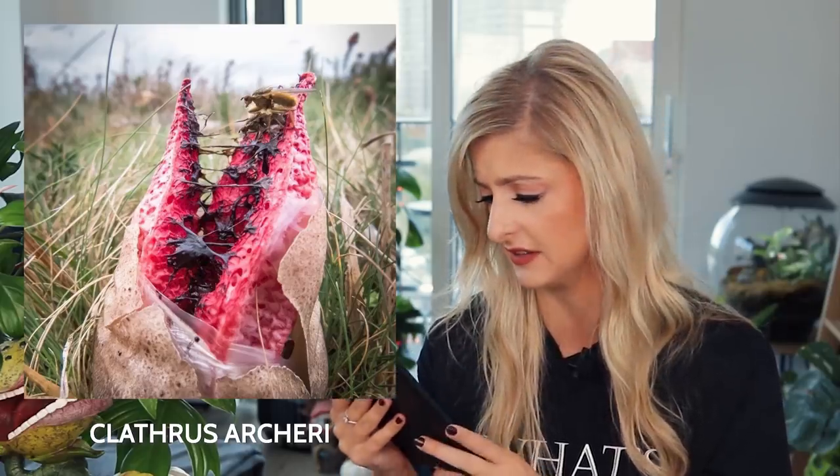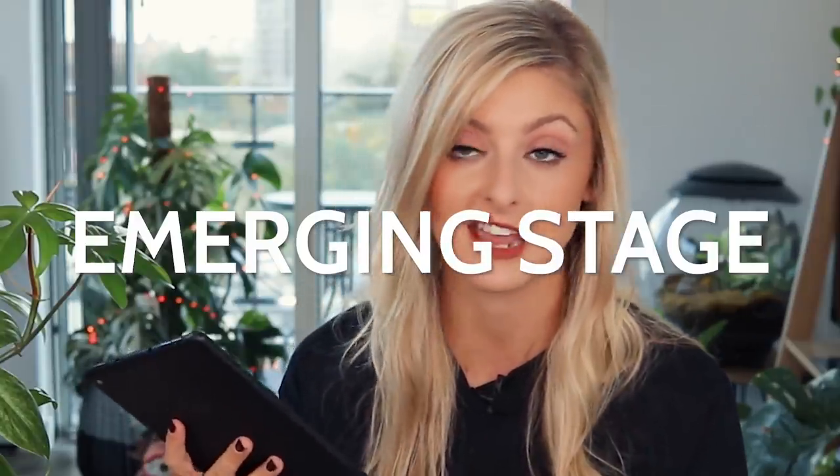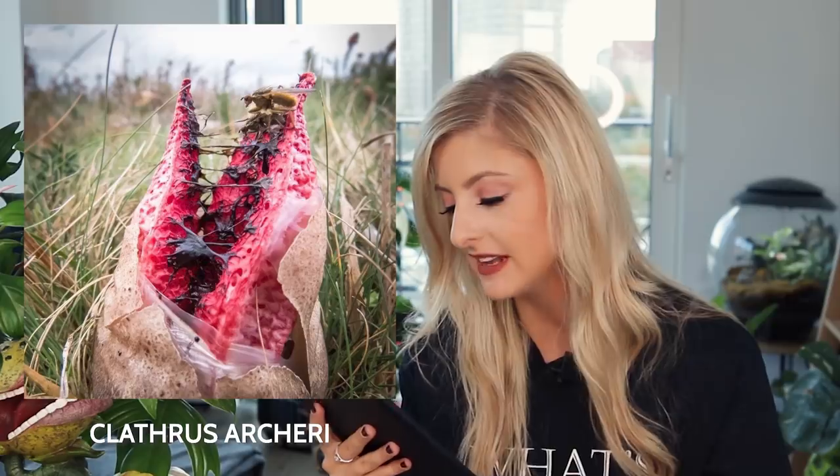Hopefully none of you are too sensitive to gruesome things, because this one is particularly, particularly grim. This is the Clathrus archeri, also known as the octopus stinkhorn or devil's fingers. This fungus basically starts out in a kind of egg sack and bursts out as if it were some sort of weird alien thing. It has an egg stage and an emerging stage. Before rupturing, the egg is typically two to three centimeters in diameter.